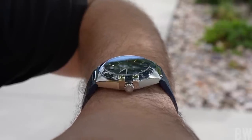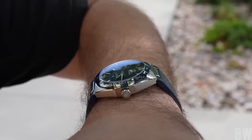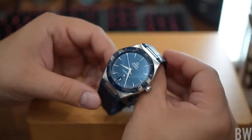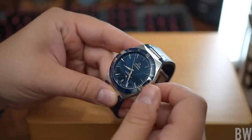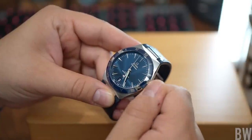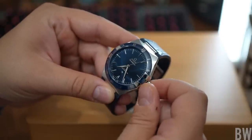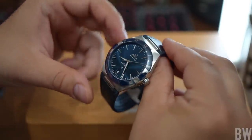Within the watch is the caliber 8900 co-axial Master Certified movement. This has 60 hours of power reserve, a free-sprung balance, a silicon hairspring, arabesque machine finishing, and my favorite feature: the lovely jumping time zone hour hand, which is my favorite of the more practical complications. This will also be highly accurate, highly shock resistant, and highly anti-magnetic to a ridiculous threshold of over a million amperes per meter.